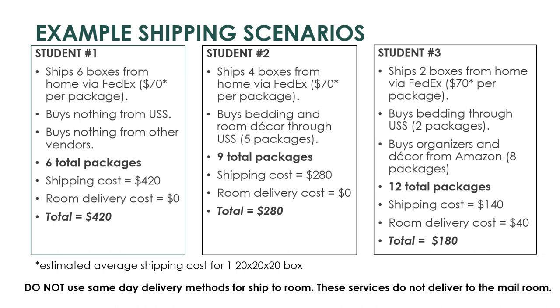In our last example, this student ships fewer boxes from home, buys some things through USS and Dormify, and buys a few things from Amazon directly to campus. They saved on costs by leveraging free shipping from Amazon or other major retailers. While they paid $10 for every box over their first six boxes — excluding their Dormify packages — this was still less expensive than shipping from home. We hope this can clarify some of the ways you could utilize various shipping options to leverage shipping costs from vendors.